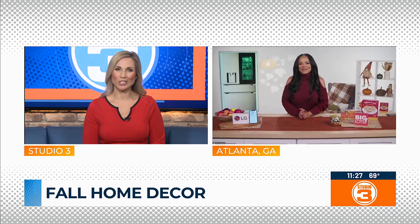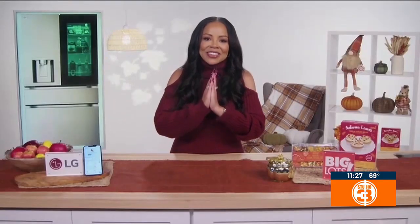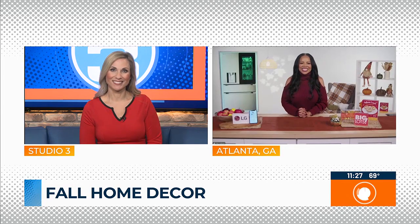Any other fall decor suggestions, Lauren? Just go over to tipsontv.com — you can find out anything we've been talking about today. Tipsontv.com. Lauren, thanks so much for joining us. Enjoy your fall. Thank you, you too.